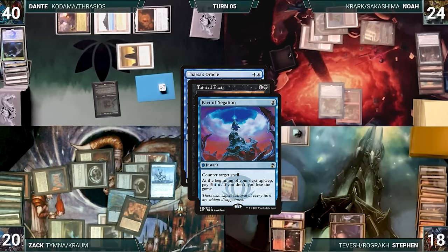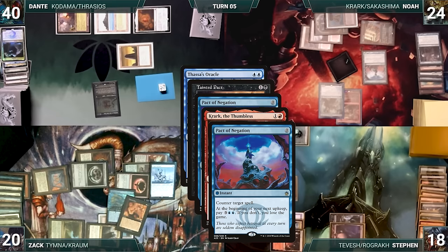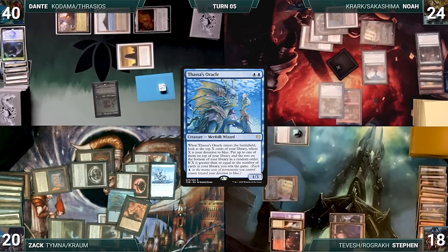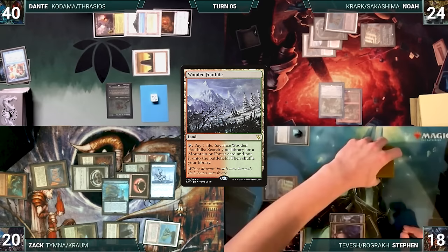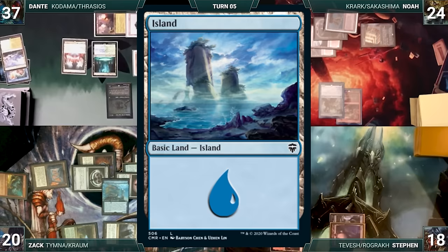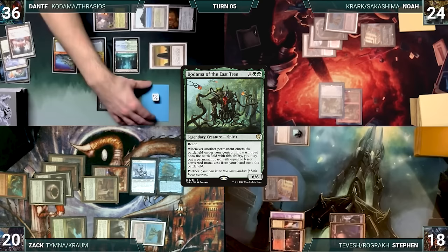Dante draws and casts Time Twister — each player shuffles their hand and graveyard into their library and draws seven. He plays Wooded Foothills for turn — Kodama triggers and he puts Scalding Tarn onto the battlefield. He cracks his Wooded Foothills fetching Breeding Pool untapped — Kodama triggers again and he puts an Island onto the battlefield. He cracks Scalding Tarn fetching another Island — Kodama triggers and he declines. He attacks Steven with Kodama and passes. Noah wins his Mana Crypt roll, pays for his Pact of Negation, draws, plays Scalding Tarn, casts Mox Diamond discarding Bloodstained Mire, fetches a Mountain, and casts Overmaster. Krark and Sakashima trigger — Noah wins his first roll and copies Overmaster. He holds priority and casts Tibalt's Trickery targeting his own Overmaster. Krark and Sakashima trigger again. In response, Dante casts Flusterstorm with copies targeting both Overmasters and Tibalt's Trickery — all are countered. Noah wins his original Krark flip, creating a copy of Overmaster which resolves, and Noah draws.